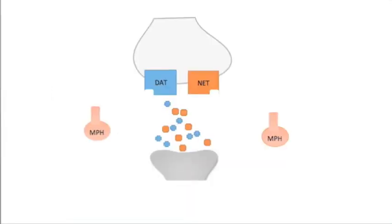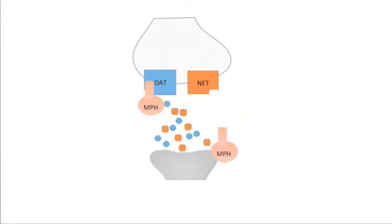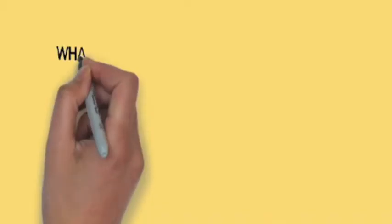Dopamine transporters and norepinephrine transporters are responsible for influencing synaptic concentrations of dopamine and norepinephrine respectively. Methylphenidate targets the dopamine transporter in dopaminergic neurons by blocking the reuptake of dopamine into the terminal, which increases the synaptic availability of dopamine. Methylphenidate also targets the norepinephrine transporter in norepinephrine neurons by blocking the reuptake of norepinephrine into the terminal, thus increasing synaptic availability of norepinephrine.